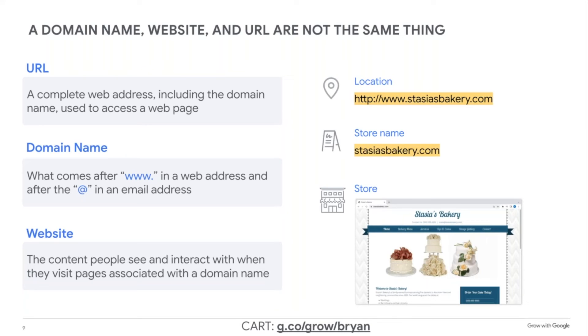Think of the three elements like a store. The domain is the store name. The URL is the store address. And the website itself is the store filled with products and content. And there you have it — the difference between a domain, a URL, and a website.